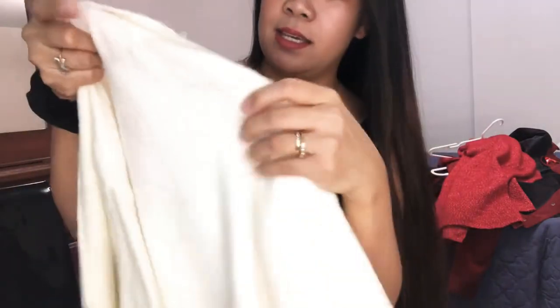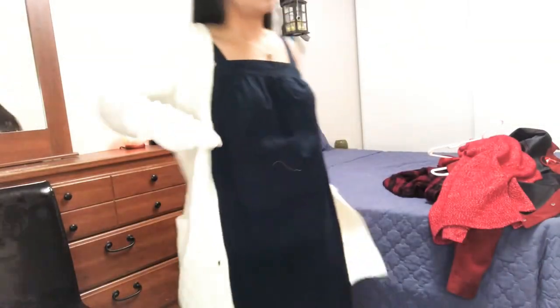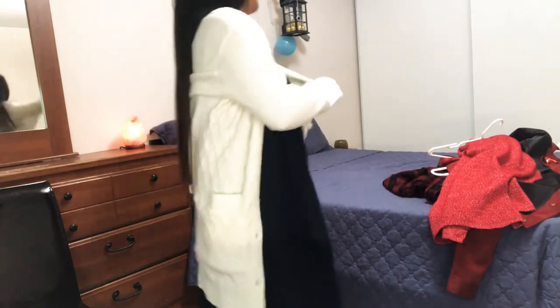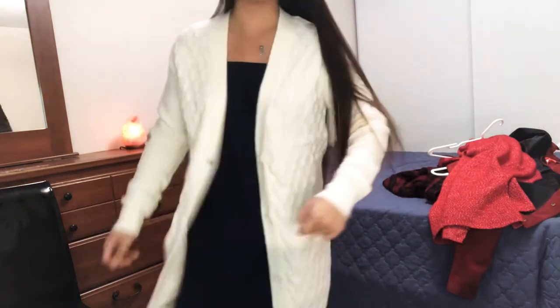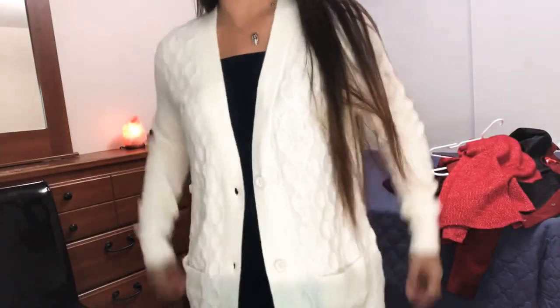I got another cardigan which is white, also extra small. The original price for this one is $49 and I got it for $9.94. This one has two pockets, unlike the red one. There's also a design on it — very cozy and warm.